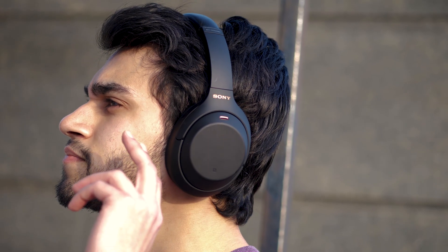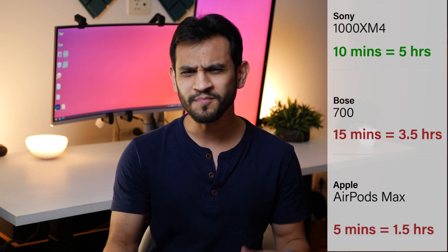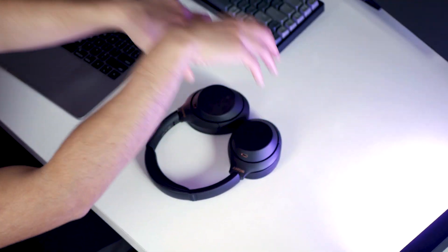The third thing I want to talk about is battery life. You get 30 hours of non-stop playback on a single full charge with ANC turned on. Just 10 minutes of charge gives you 5 hours of playback — compare that to the AirPods Max or Bose 700 and you'd be surprised. Also, if you put these headphones down and you're not using them, they turn off automatically and won't drain battery.